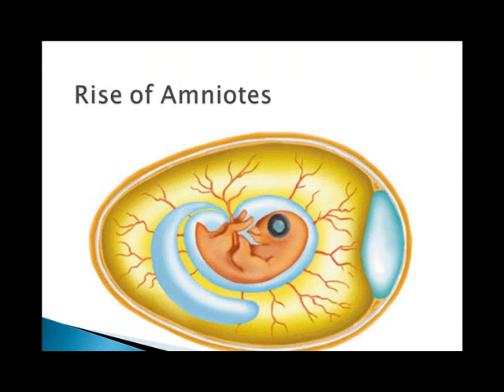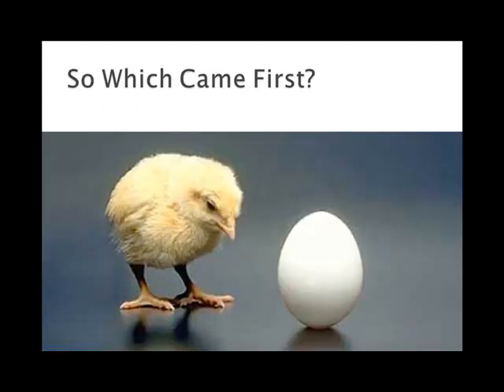Amphibians gave rise to the amniotes, who were characterized by three features critical to their escape from water dependency. They produce amniotic eggs with covering membranes and a shell, which allows those eggs to be laid in dry habitats. They have a toughened, dry, or scaly skin that is resistant to drying out, and their kidneys are good at conserving water. The question that always comes up is: which came first, the chicken or the egg? It was definitely the egg, because the reptiles started it first.